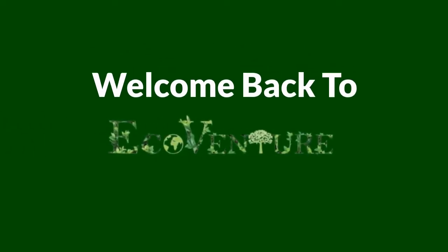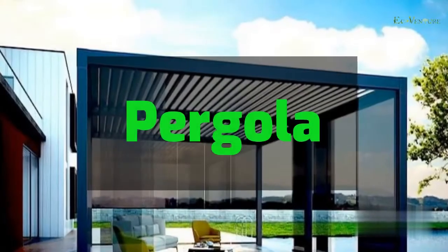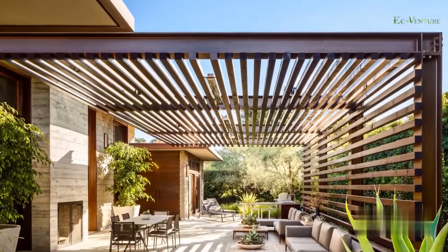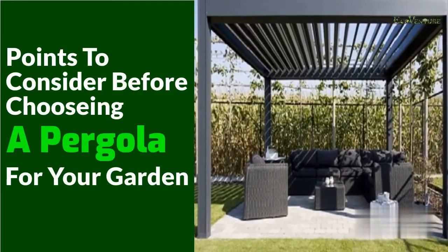Hello guys, welcome back to EcoVenture. Today we will discuss things to consider when planning a pergola. Pergolas are popular garden features. They add value to gardens like nothing else. Besides maximizing visual appeal, a pergola also adds to the resale value of the property in many ways. Here's what you should know before adding a pergola in your garden.